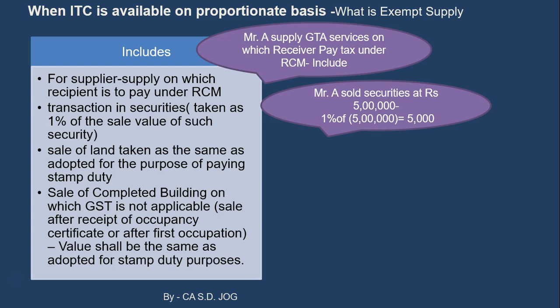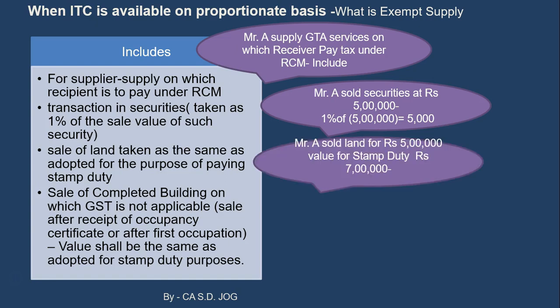Third, sale of land is taken at the same value as adopted for the purpose of paying stamp duty. When you buy and sell land or buildings, stamp duty is paid and the government provides a ready reckoner valuation. The GST Act says: take the value adopted for stamp duty purposes. For example, if Mr. A sold land for five lakh rupees but the stamp duty value is seven lakh rupees, then seven lakh rupees will be included in the value of exempt supply.